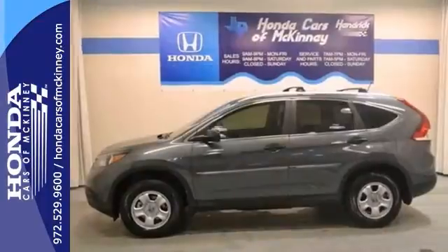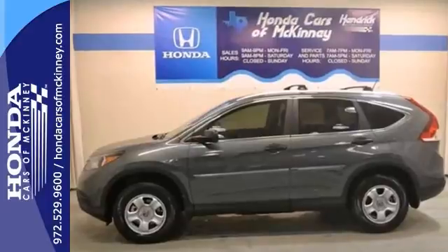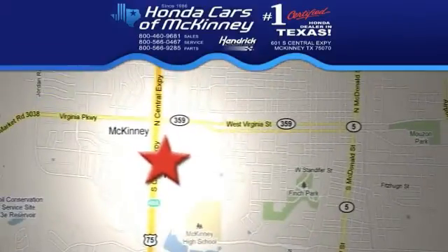Stop in for a test drive today. We're conveniently located on Highway 75, northbound exit 40A in McKinney.